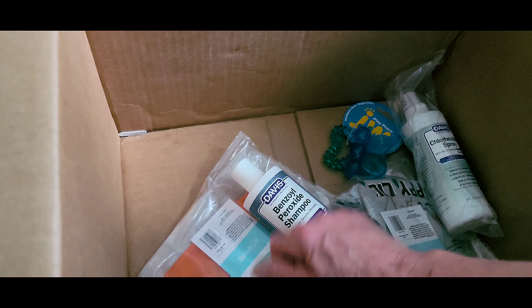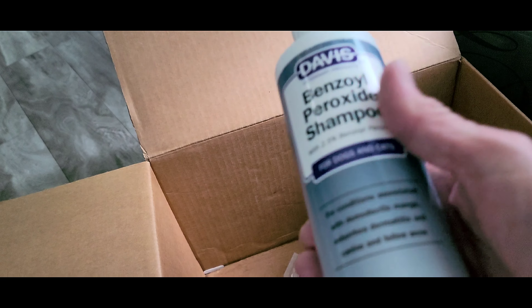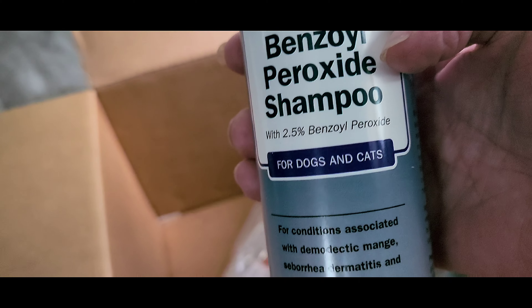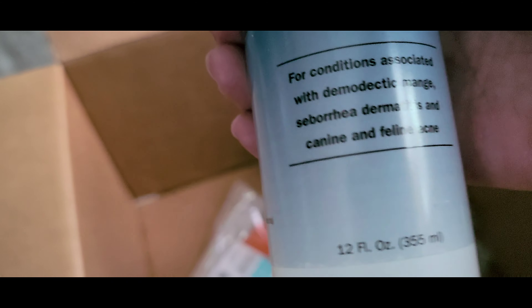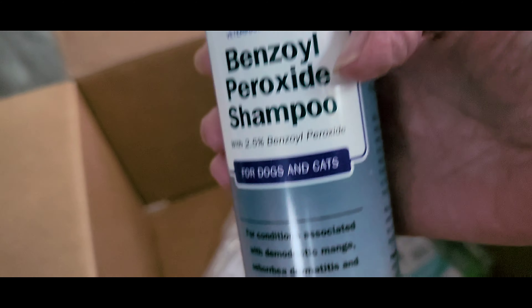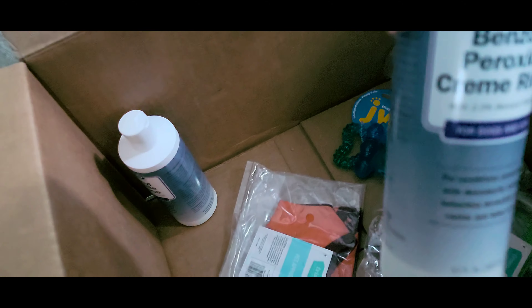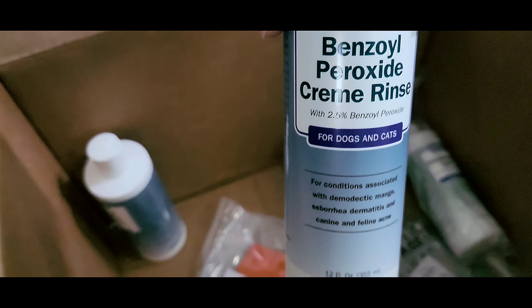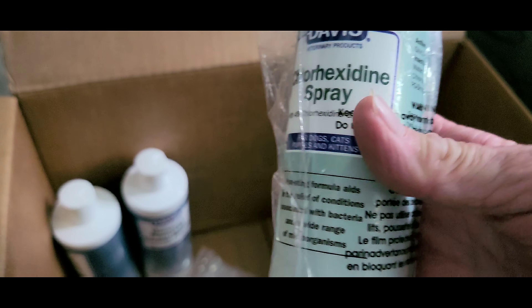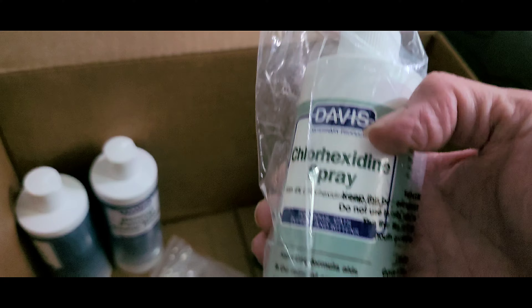We have discovered Miss Abby has a skin condition, and this is the one place I found the shampoo that will work for her. So I ordered her the shampoo and conditioner, and a spray to use in between time. She has to have a bath every two to three days to get her skin back in condition, because it's so dry and that's what's causing her problem.